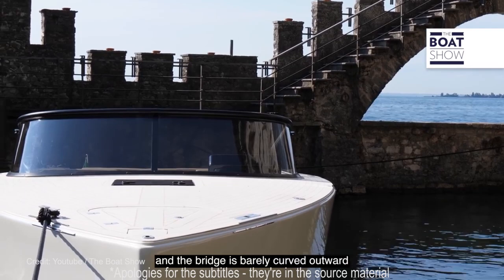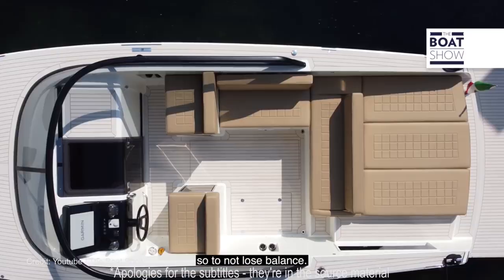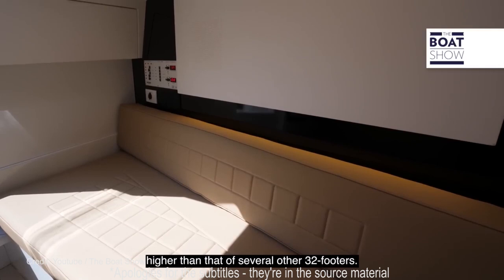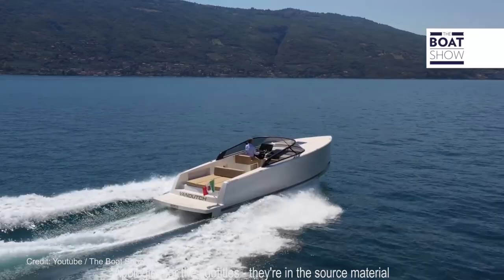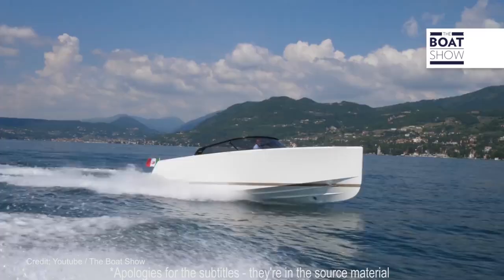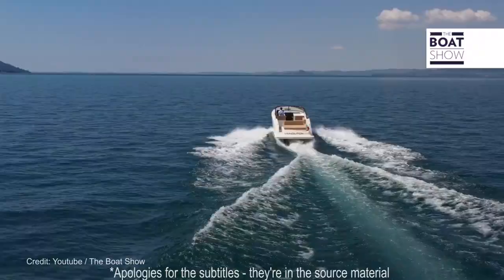This is what they call a day boat, meaning you probably won't spend the night on it, but you can. There's a fairly basic cabin below deck with sleeping room for two and right in the bow there's a small heads compartment. Engine options on the Van Dutch 32 range from a single stern-drive Volvo Penta V8 petrol engine with 430 horsepower up to dual Volvo Penta D4 300 horsepower diesel stern drives for a combined total of 600 horsepower. If you'd like to learn more about the Van Dutch range, head on over to VanDutch.com.